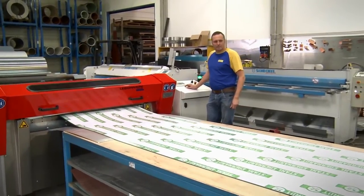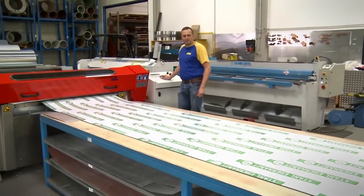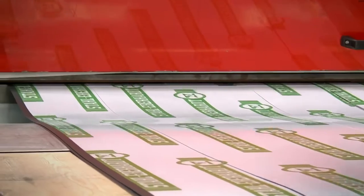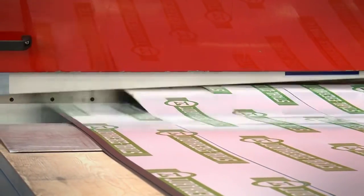Differing cutting rounds can be scheduled in unbroken sequences. This does not require repeated feeding of material and so guarantees the highest possible speed with minimal material scrap.